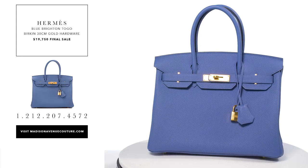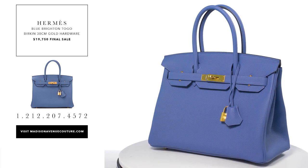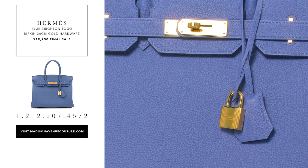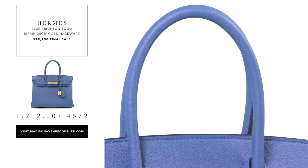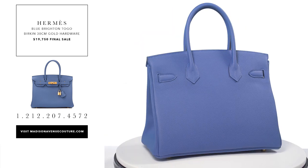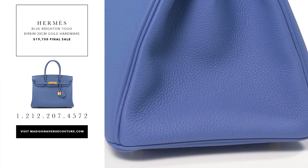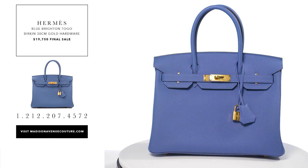The Hermes Blue Brighton Birkin 30cm of Togo leather with gold hardware. This Birkin has tonal stitching, a front toggle closure, a clichet with lock and two keys and double rolled handles. The interior is lined with Blue Brighton chevre and it has one zip pocket with an Hermes ink engraved zipper pull and an open pocket on the opposite side.